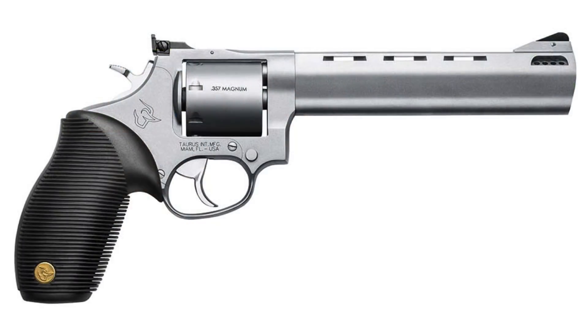Number four is the Taurus 692, which might surprise some people. This is Taurus's new line of seven-shot .357 Magnum revolvers that also come with a nine millimeter cylinder. I probably won't buy one — I'm not the biggest Taurus revolver fan and I don't like nine millimeter in revolvers anyway. But if you like the versatility of .38 Special, .357 Magnum, and nine millimeter all in one gun, these are going to be right up your alley.